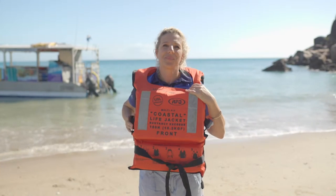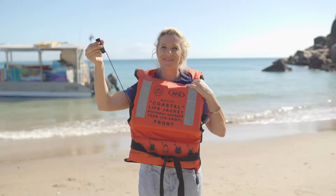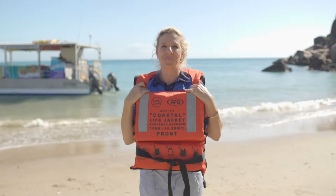All life jackets are fitted with a whistle to attract attention whilst in the water. Please ensure your own life jacket is fitted correctly before assisting others.